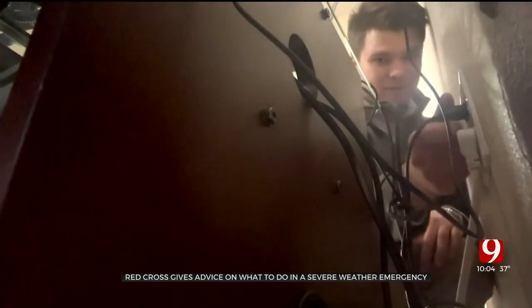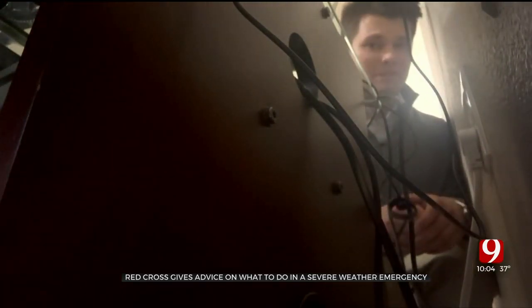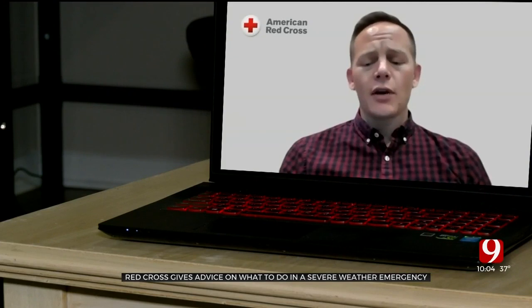You should also unplug any appliances that you have so that a power surge doesn't damage your equipment. I actually had a lightning strike one time that took out an Apple computer that I had.